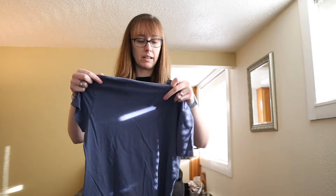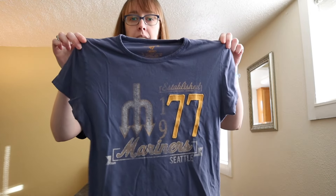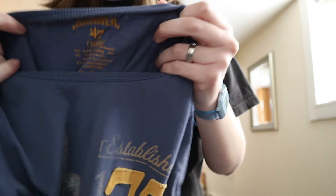This is a '47 Brand size medium — definitely a women's medium by the fit — Seattle Mariners with a very retro look. It's got that vintage wash to it but it's obviously not vintage.